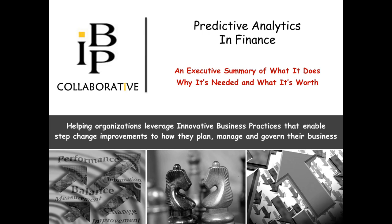Welcome to Predictive Analytics and Finance. This self-running presentation provides a high-level understanding of what predictive analytics does, why it's needed, and what it's worth, all in less than 10 minutes. A more detailed version of this presentation is available that addresses the issues in greater depth. The purpose of this one is to make you aware of them.